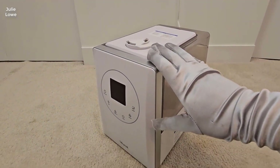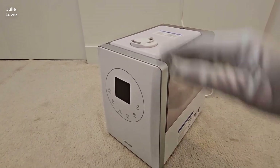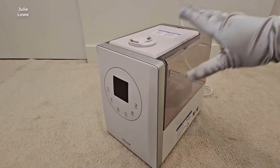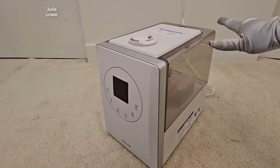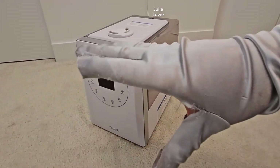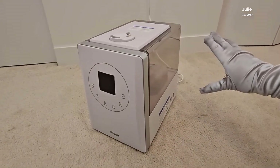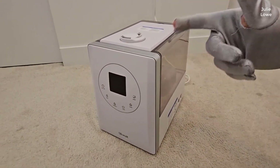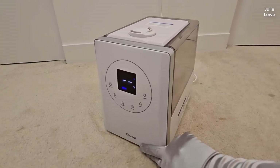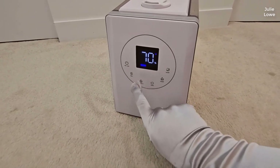If you are looking for a reliable and top-performing humidifier, the Levoit Hybrid Ultrasonic Humidifier is a perfect choice. This innovative humidifier offers both warm mist and cool mist options, so you can find the perfect setting for your needs. Whether you are trying to relieve cold and congestion symptoms or just want to improve your overall indoor air quality, this humidifier will do the trick.